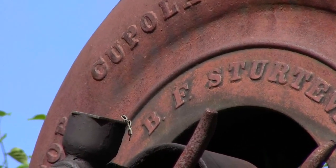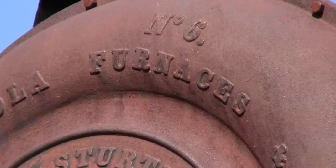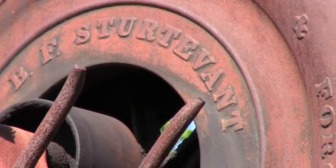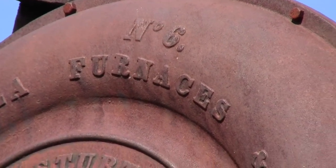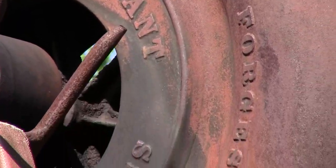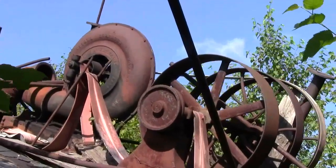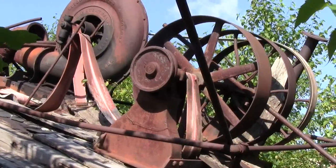Located here in the old room is a very heavy-duty blower. Embossed on it, it reads: for cupola furnaces and forges, B.F. Sturtevant, Massachusetts, number six. A nice piece of history, mounted up on a platform or what may have been the second floor at one time. And to the right, some belt-driven flywheels — nice history.